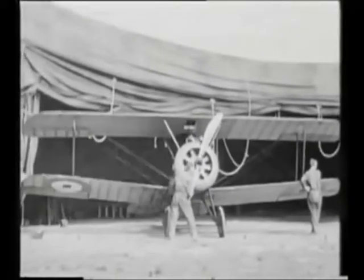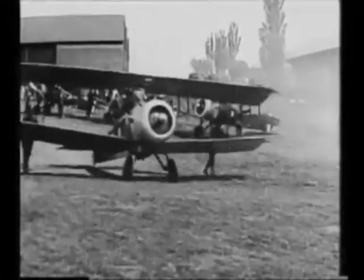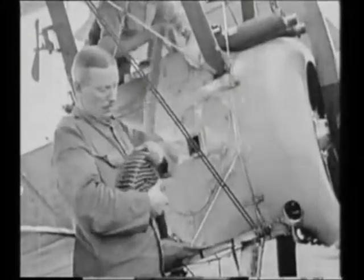This single-seat biplane fighter has a wingspan of 28 feet and can fly up to 3.5 miles into the sky. Reaching speeds up to 118 miles per hour, the Sopwith Camel is equipped with twin .30 caliber Vickers machine guns that can take down hundreds of enemy aircraft.